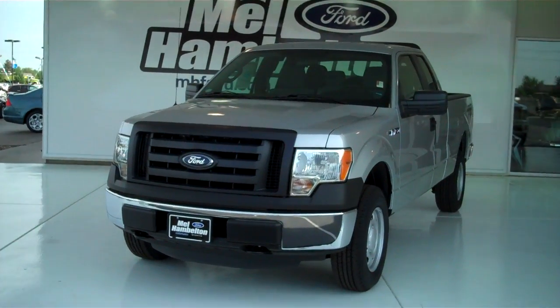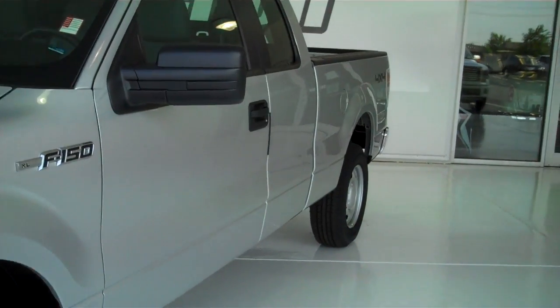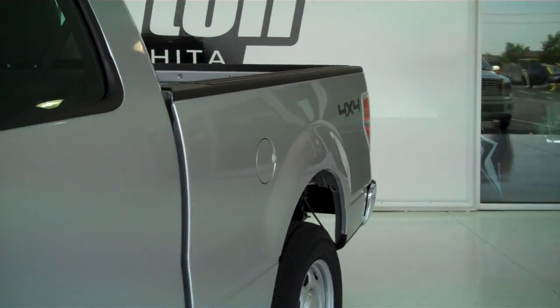Here we have a brand new 2011 Ford F-150. This is an XL. It is silver in color. It is a four-wheel drive, access cab.